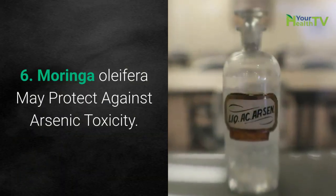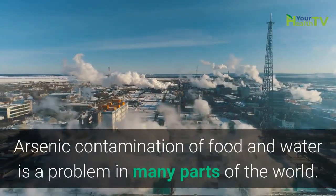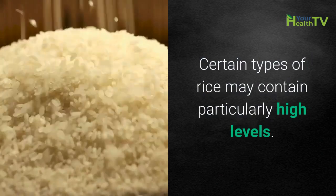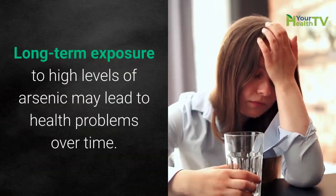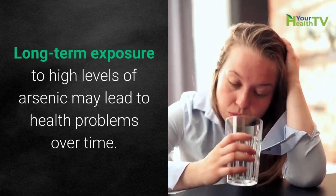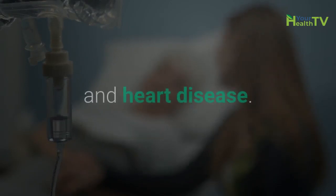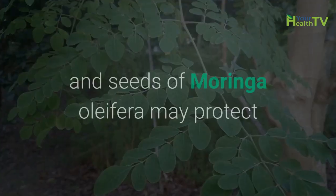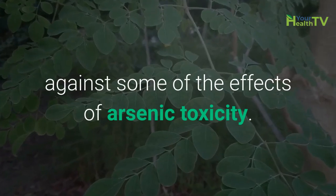Number 6: Moringa oleifera may protect against arsenic toxicity. Arsenic contamination of food and water is a problem in many parts of the world, and certain types of rice may contain particularly high levels. Long-term exposure to high levels of arsenic may lead to health problems over time — studies have linked long-term exposure to an increased risk of cancer and heart disease. Interestingly, several studies in mice and rats have shown that the leaves and seeds of Moringa oleifera may protect against some of the effects of arsenic toxicity.